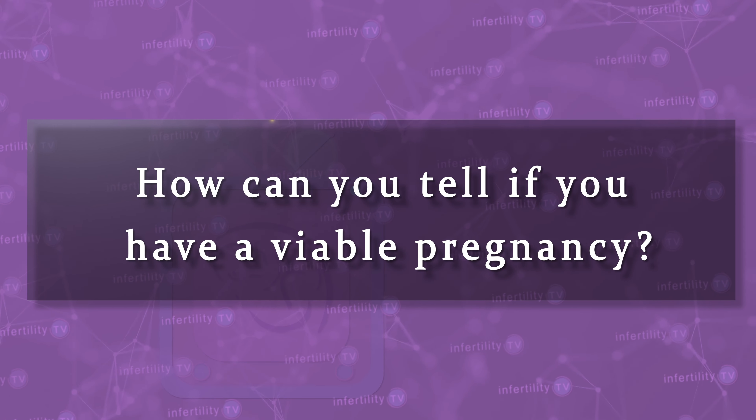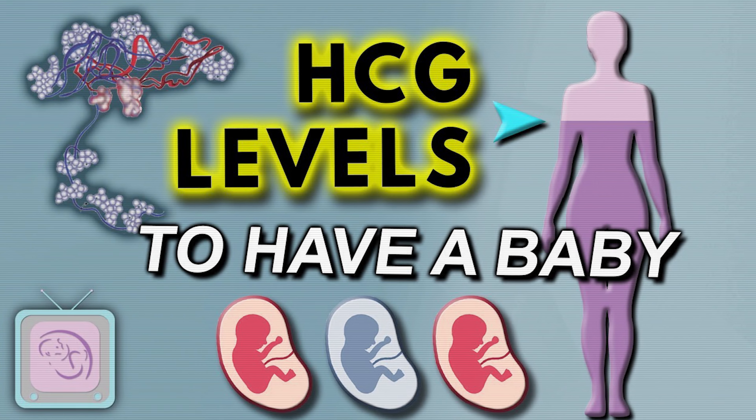How can you tell if you have a viable pregnancy? That is more difficult — I covered that in a separate video.